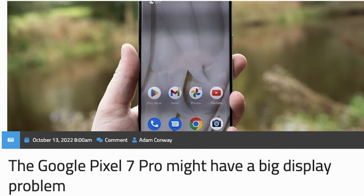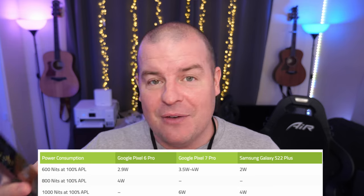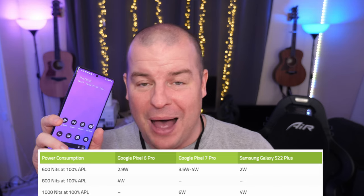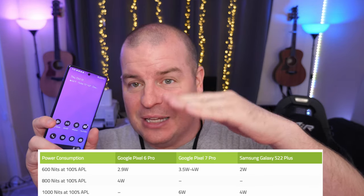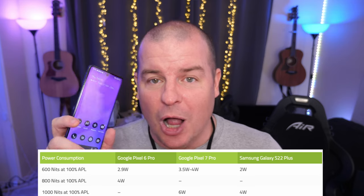People that have had it longer than me — there's people that have had it for about a week — specifically XDA has gone on record saying that there's a big display problem. The display problem they're getting is that the display on the new Pixel 7 Pro is basically a power hog and it's using a lot of power. They're saying it's using about 50% more battery when it's at 1000 nits or brighter brightness versus a Galaxy S22 Ultra.